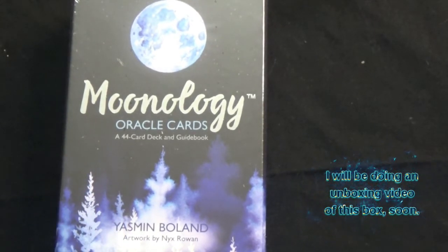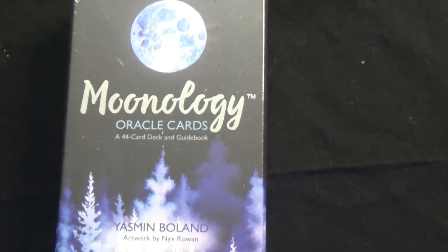Moonology oracle cards — I'll definitely be using these. So we have one, two, three, four, five, six, seven — seven items in this month's box from the Witch's Heart.